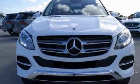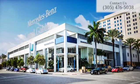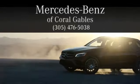Go ahead and indulge yourself, test drive this GLE today. At Mercedes-Benz of Coral Gables, we look forward to your visit and deliver excellence at every mile.